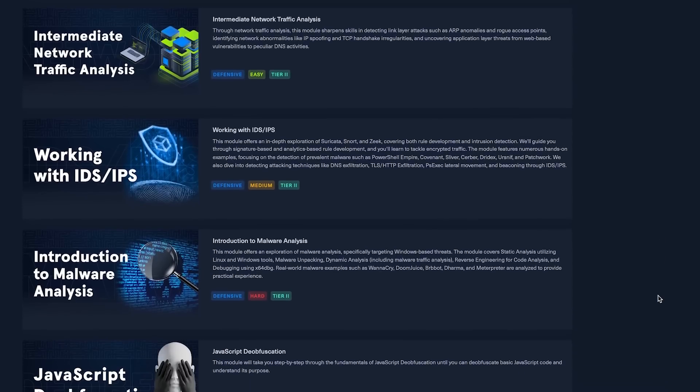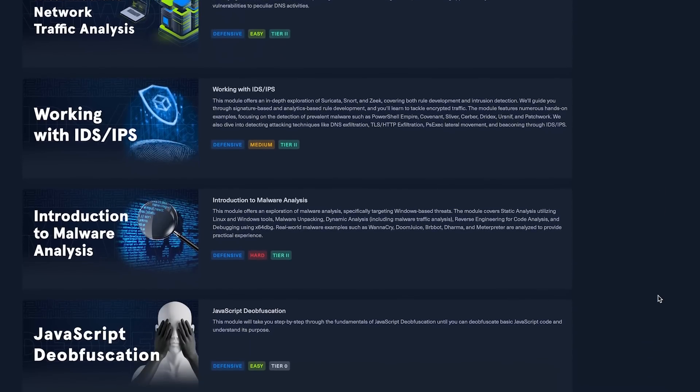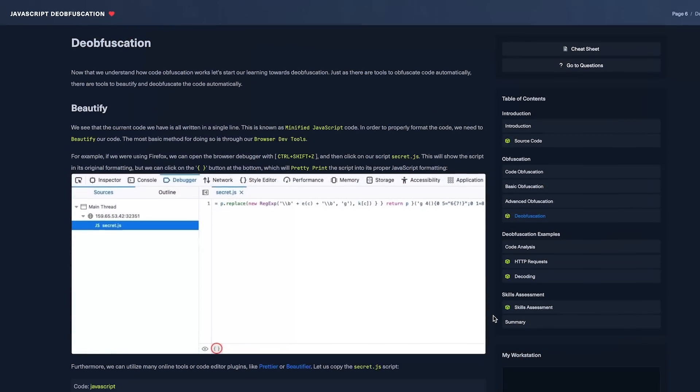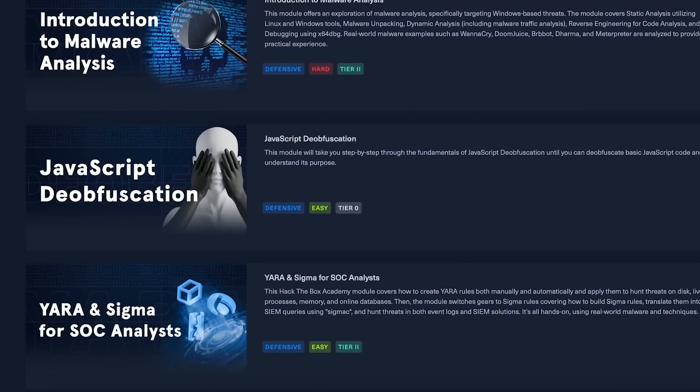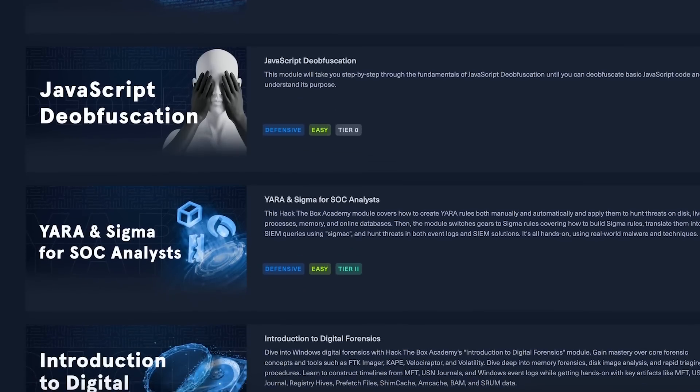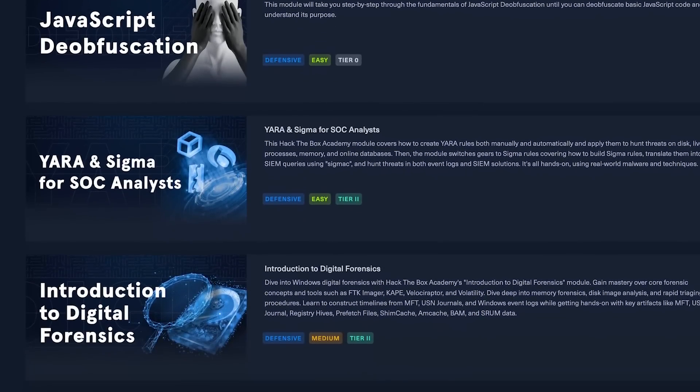The next module is about JavaScript obfuscation. This really showcases Hack the Box's expertise in ethical hacking — it's a popular topic penetration testers are familiar with, but here you get introduced to it from a defensive point of view, which is pretty cool. Then you'll get introduced to YARA and Sigma for SOC analysts, as well as an introduction to digital forensics.